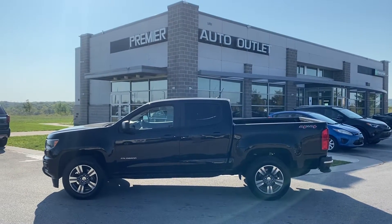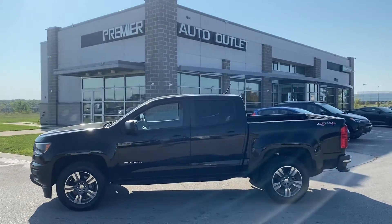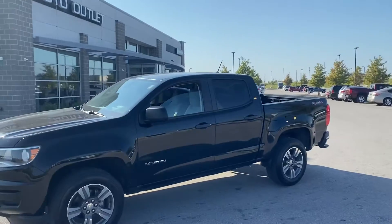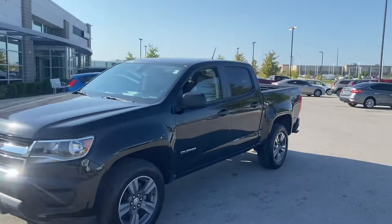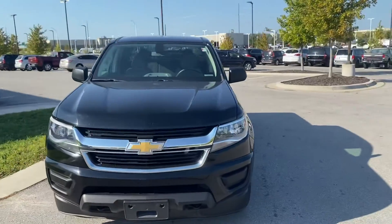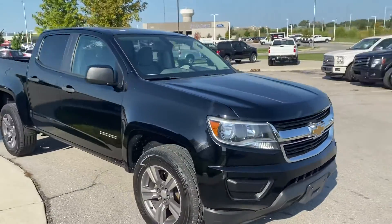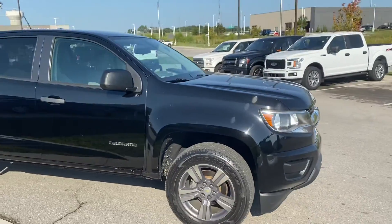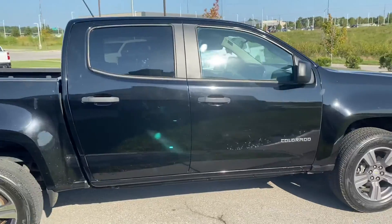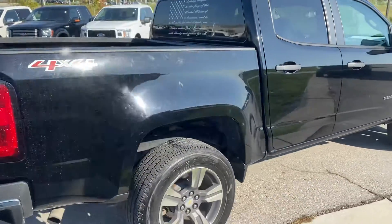Hey Matthew, this is Scott over at Premier Auto Outlet, and this is the 2016 Chevy Colorado that you had interest in. Looking over the vehicle, you're gonna see this thing is an absolute beauty. When I did my walk around I didn't see any big nicks, any big dents, anything like that that I felt I really needed to point out. There's gonna be some little ones here or there but for the most part this thing looks absolutely great.